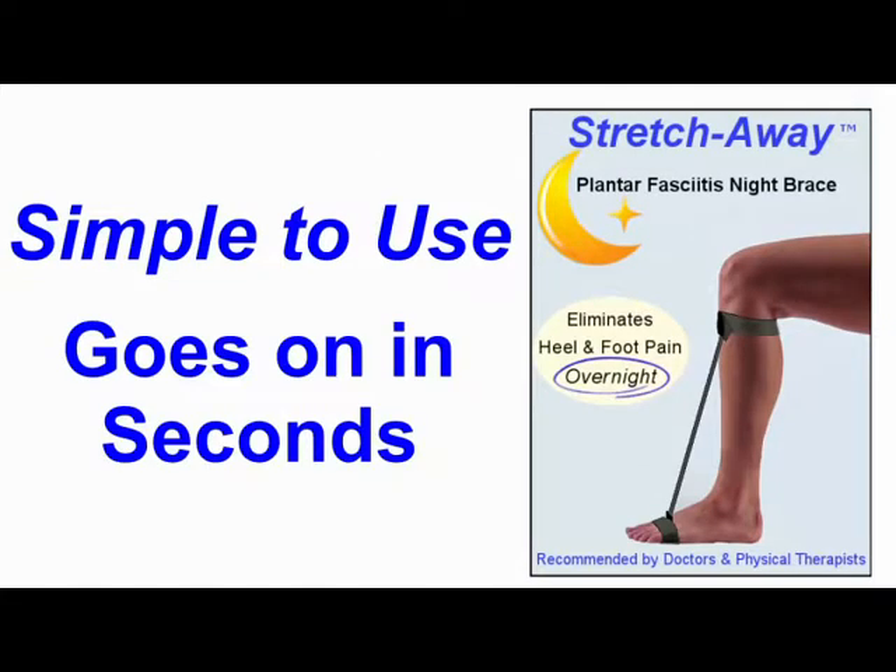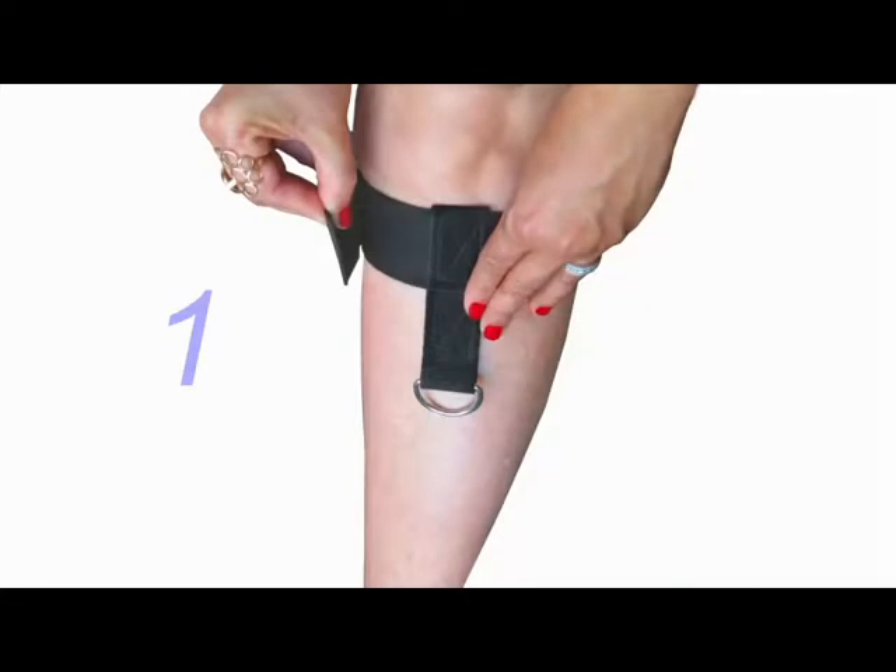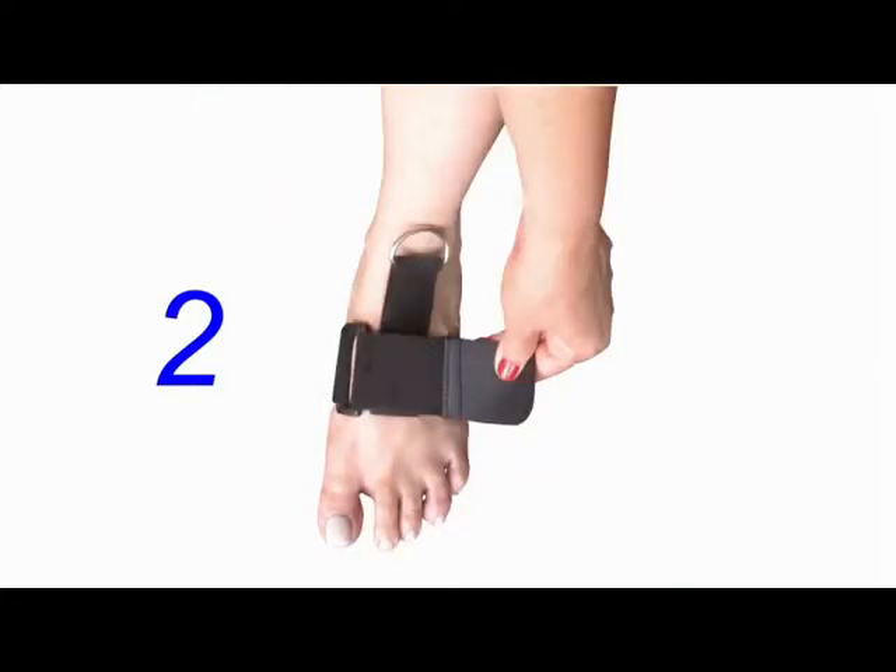It's simple to use, goes on in seconds, and easily adjusts to fit any leg size, left or right.